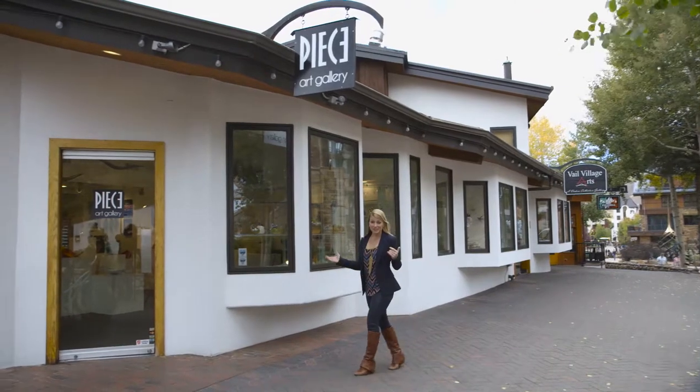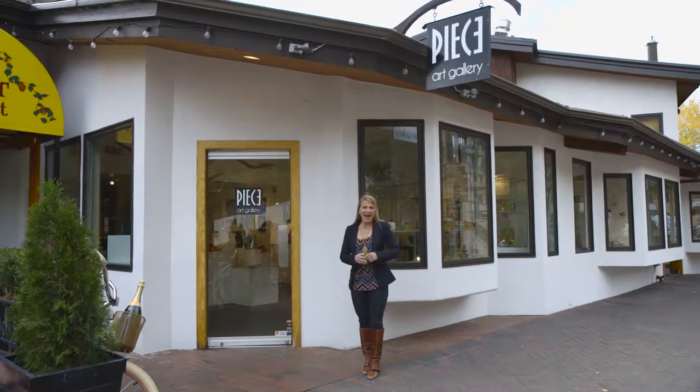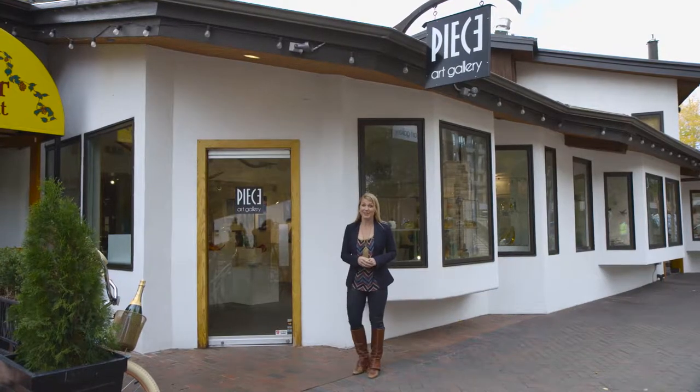No matter what the weather is like outside, the colorful works at Peace Art Gallery will brighten your day. Come on, let's learn more about glass art.